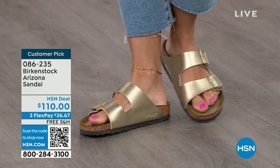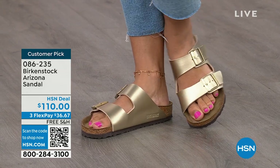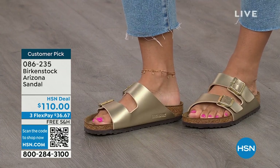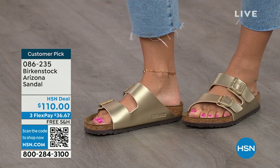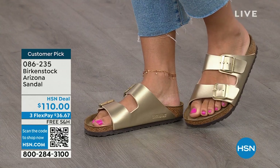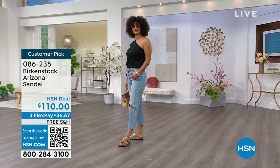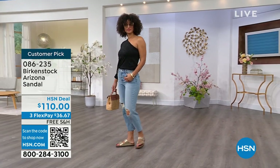Now this style is so iconic. Everybody thinks this was the very first one, but it wasn't — the Madrid was the first one. But the Arizona is probably the one you see everywhere. It might be the one that you have. But do you have it in gold? In white? We've got lots of colors. I'll share those all with you.